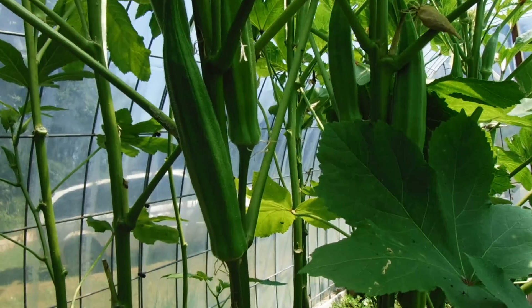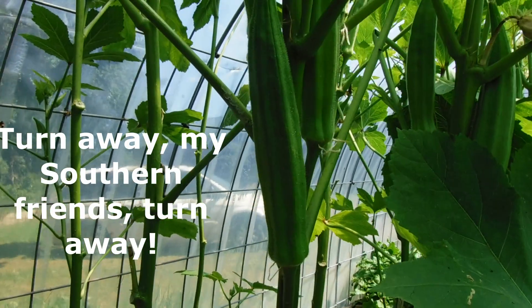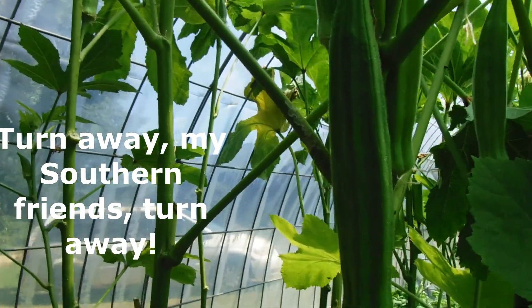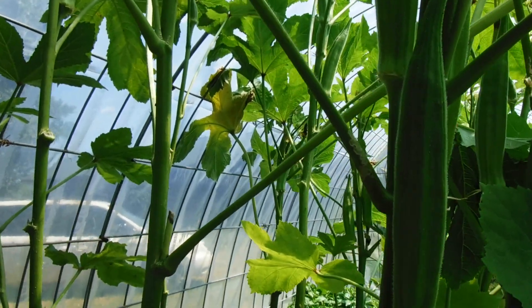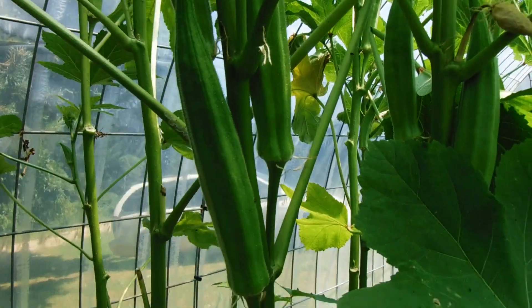So it's going to come out today. I know, you people down south, just turn away, turn away, shut the video off now. Because I know you love your okra. And I tried it, I tried it.